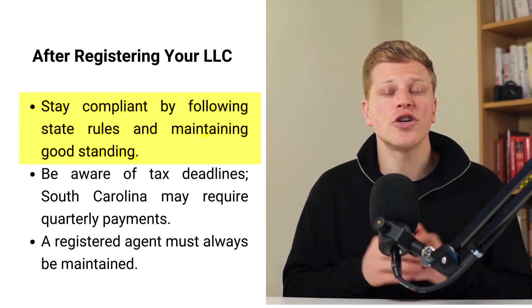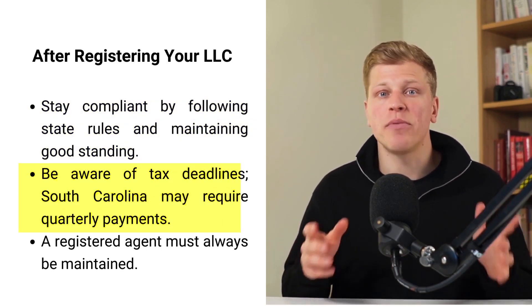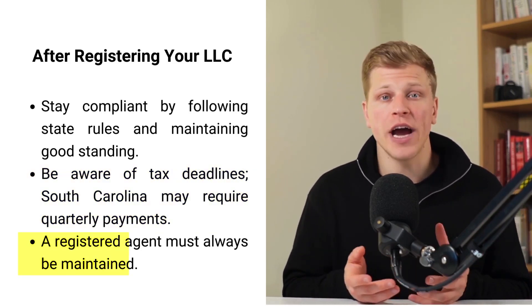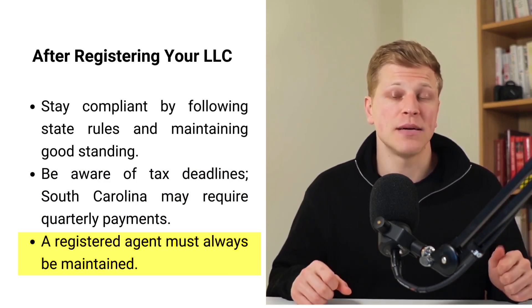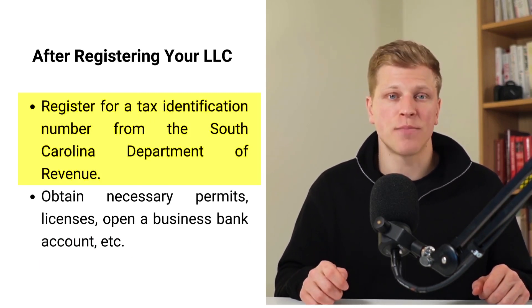After you've registered your LLC in South Carolina, you've laid down the groundwork for your business, but there's more to do to keep things running smoothly. To stay compliant, make sure your LLC follows state rules and remains in good standing by checking the state's website for updates. Handle taxes properly by being aware of tax deadlines, as South Carolina may require quarterly payments even though it doesn't ask for an annual report. It's crucial for your LLC to always have a registered agent in the state, and registering for a tax identification number from the South Carolina Department of Revenue is essential for tax purposes.